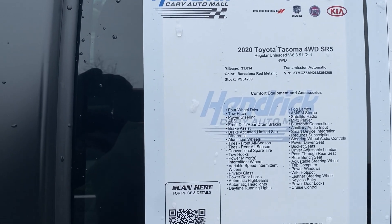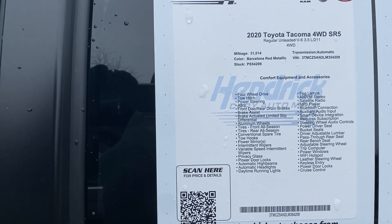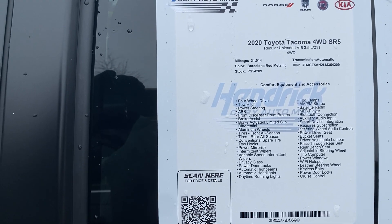Again, 2020 Toyota Tacoma four-wheel drive — it is the SR5. You can see the VIN, stock number, and all the different features. Feel free to pause if I move on from that too quickly.